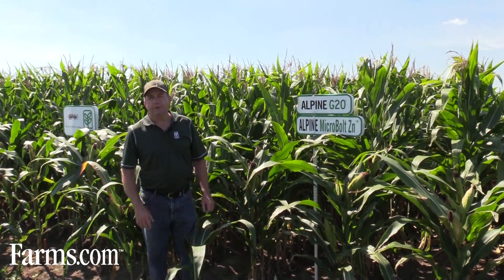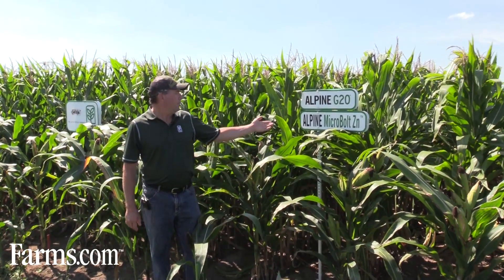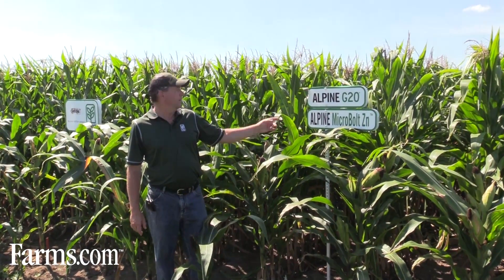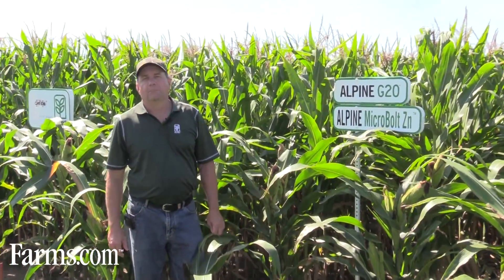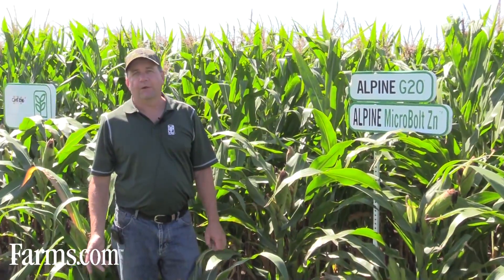For our last couple of stops on our corn demonstration, we have Alpine Micro Bolt Zinc pre-mixed with our Alpine G20. Our micronutrient lineup are all EDTA micronutrient products that can mix with all our starter fertilizers. We find more and more growers are taking this to the field as we push for higher yields — micronutrients are becoming much more important. Typically the larger loads we pre-mix at our plant, or a farmer can get his own Micro Bolt Zinc from us and mix at his farm according to his individual field needs.